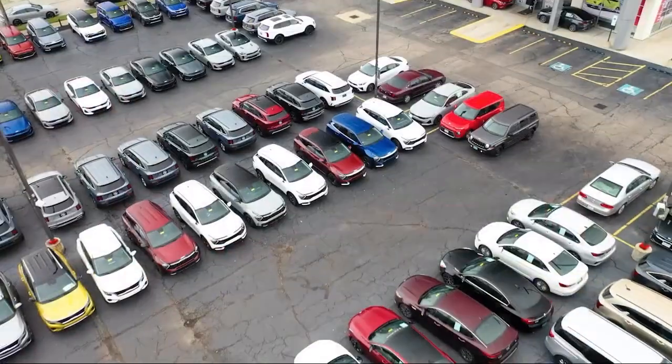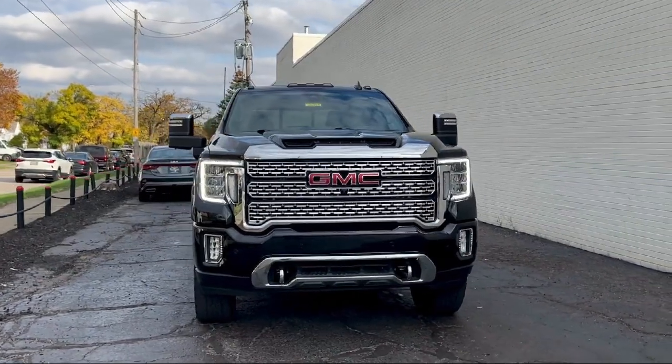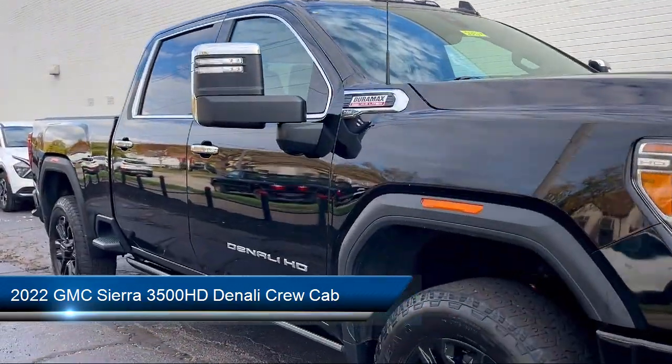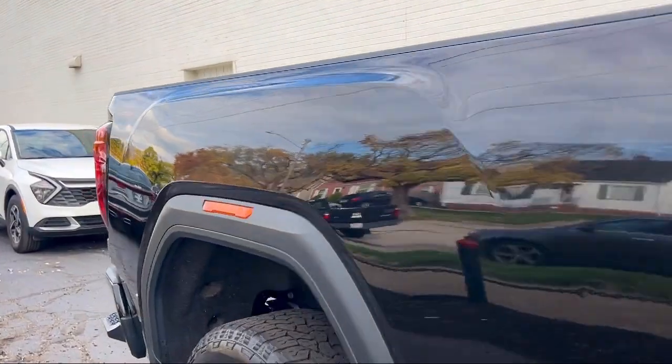Welcome to Spitzer Kia of Cleveland, and here's a look at one of our great vehicles for sale. It comes equipped with navigation, LED cargo area lighting, automatic emergency braking, garage door transmitter, lane departure warning system, and keyless entry.